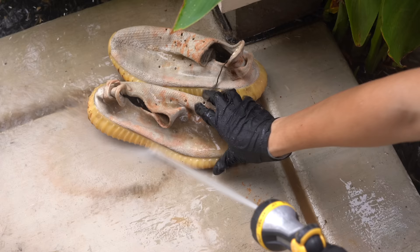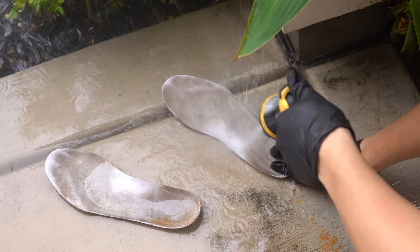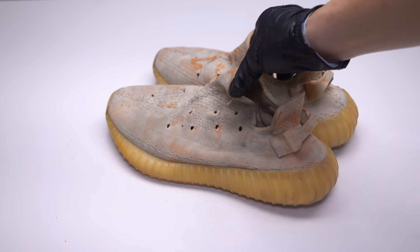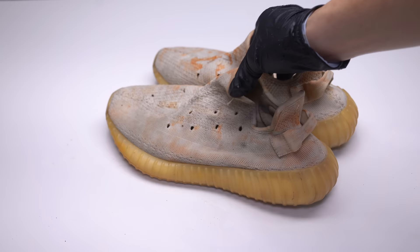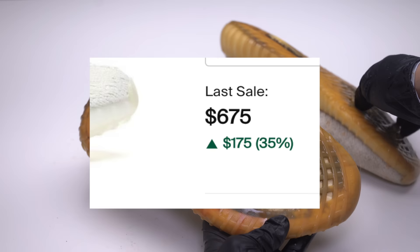Comment down below what shoe cleaner you think will take the stains off easily. I can already tell this is going to be a very tough restoration project. The discoloration on the insole isn't even budging. With these hot sauce stains they kind of have this cheetah print thing going on. Even with all the mud off, the shoes are not looking any better.